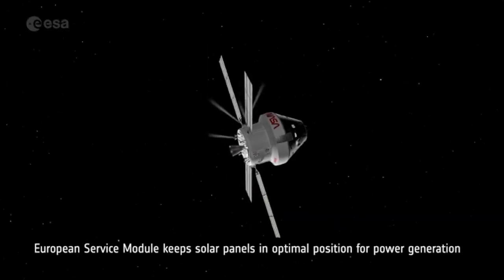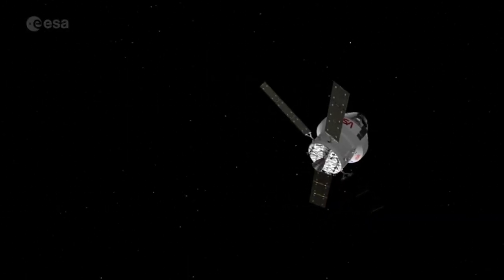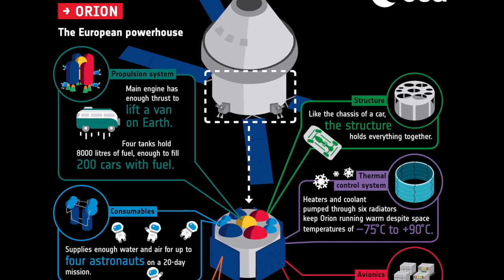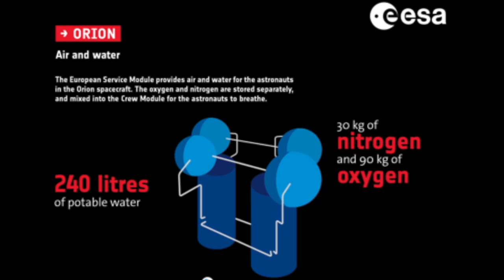The European Service Module, with wings that extend in four directions like an X to get the sun's energy, and solar panels that convert it to electricity. It supplies that power to the rest of the craft. But the ESM has got other important tasks — there's avionic boxes with flight electronics to control the spacecraft and provide data on it.